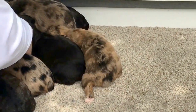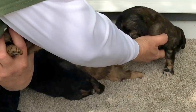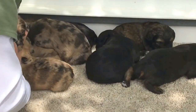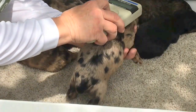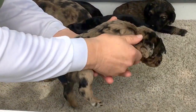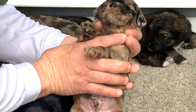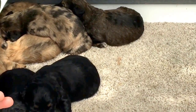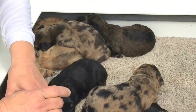Next merle. Microchip number 6576 — this guy has got lots and lots of spots and a really, really pretty coat. Eyes are open. Let's see what he weighs today — one pound, 15.8 ounces. He's close to two pounds, almost as close as you can get without being there.